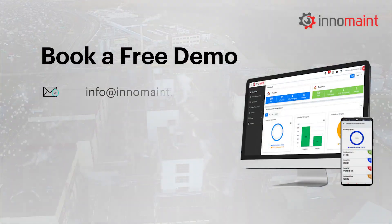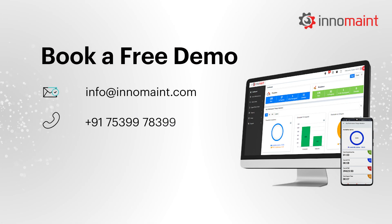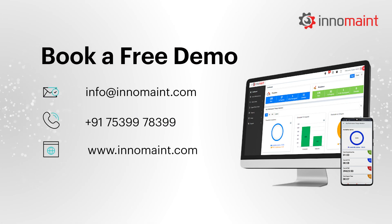Book a free demo today and discover how our CMMS software can help your food and beverage manufacturing or processing company.